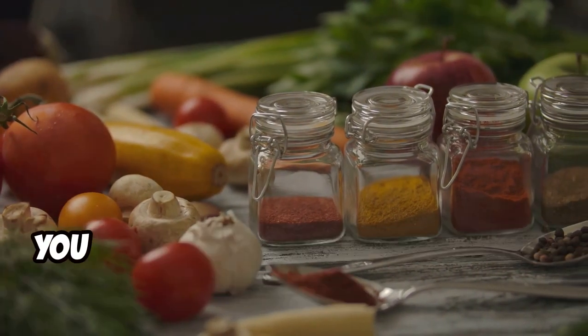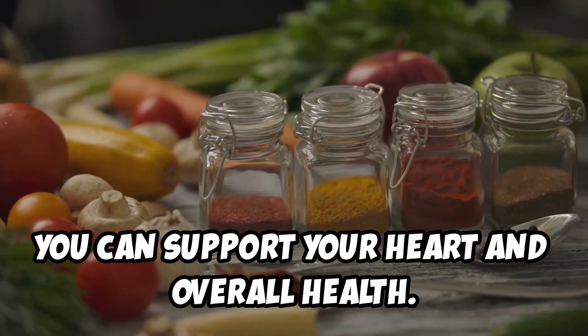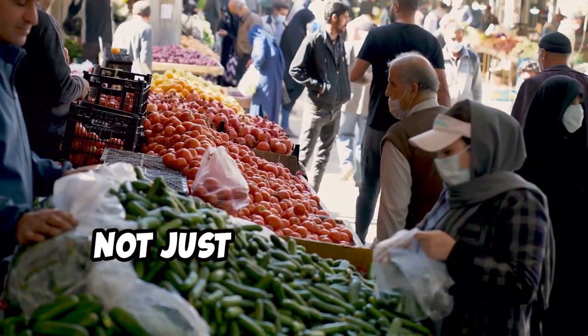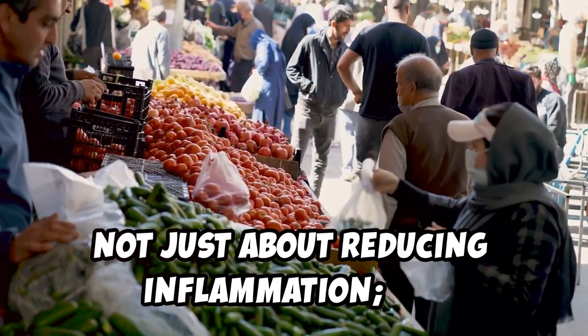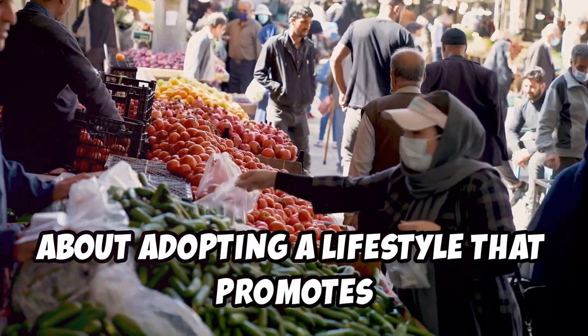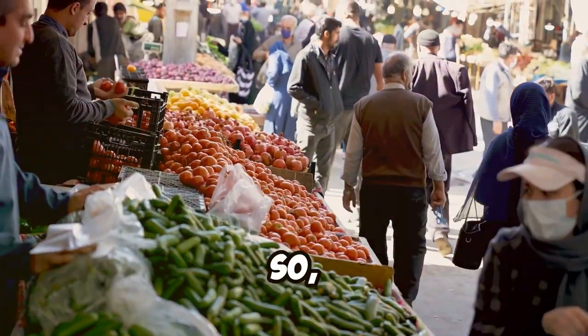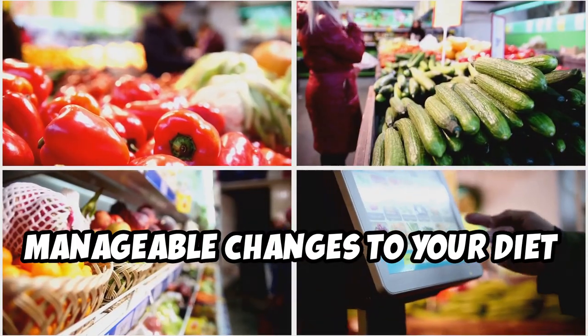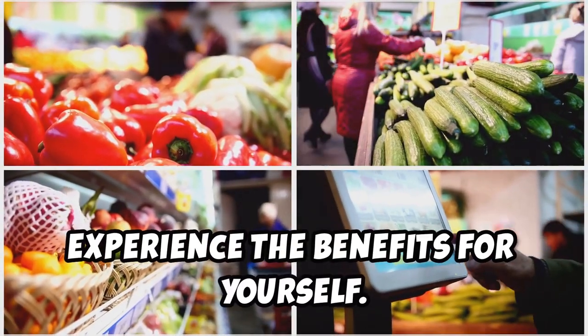Another study found that a diet rich in fruits and vegetables was linked to a lower risk of heart disease. Embracing an anti-inflammatory diet is not just about reducing inflammation — it's about adopting a lifestyle that promotes long-term health and happiness. Start today by making small, manageable changes to your diet and experience the benefits for yourself.